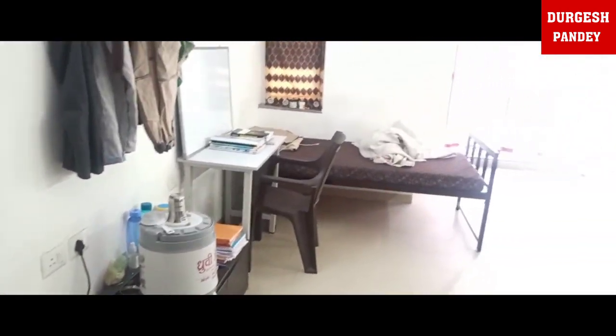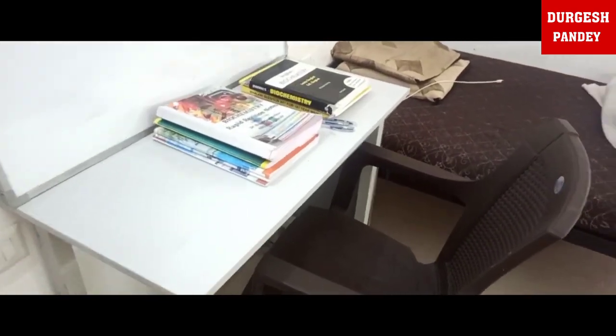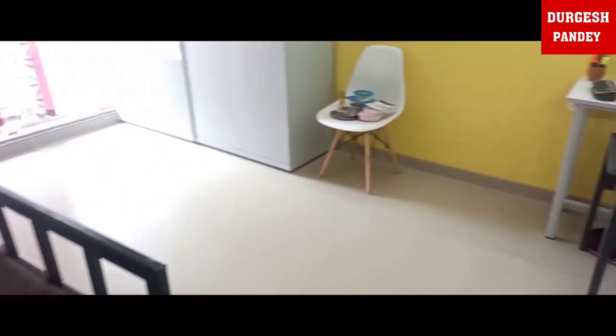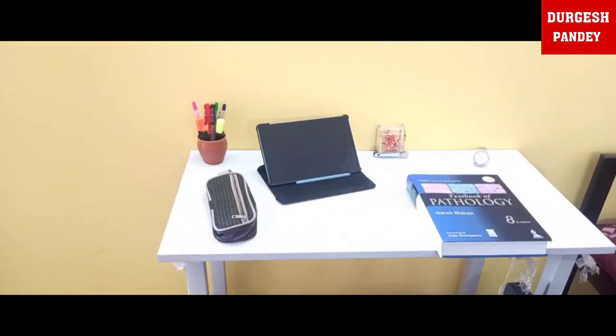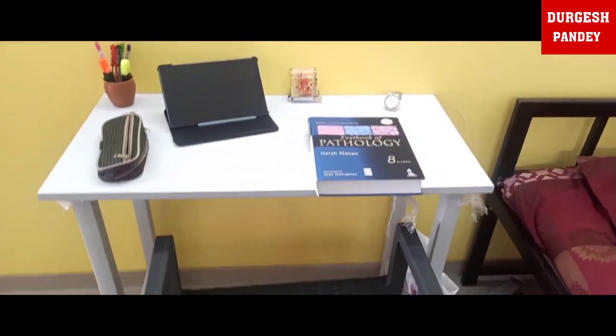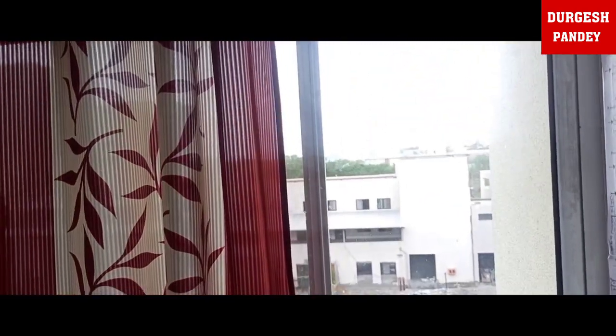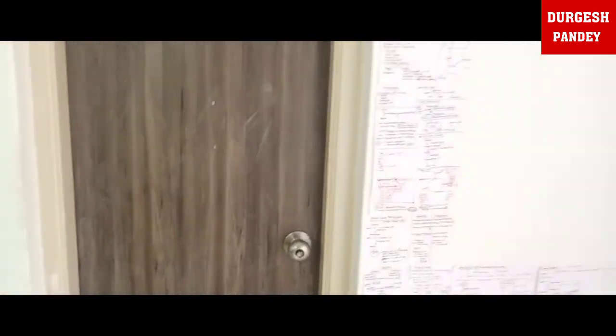Let's go to the room. You can see in front of my room — my partner's bag, and this is my bag. This is my room partner's study table, and this is my study table. A tablet is almost necessary in second year because you can see lectures online. Cupboards are also provided from the hostel.